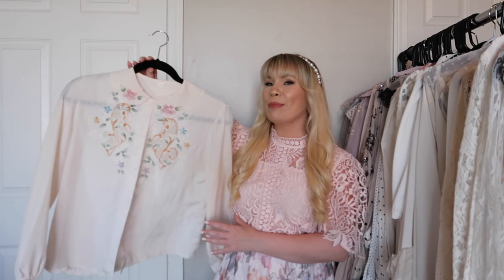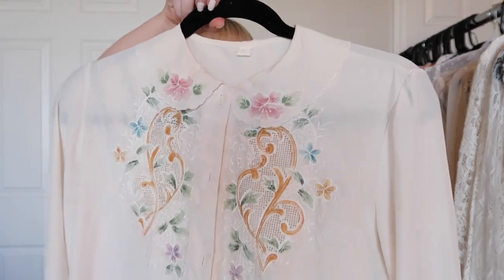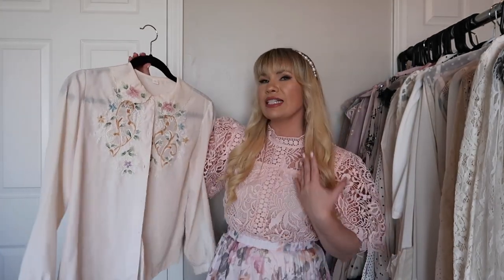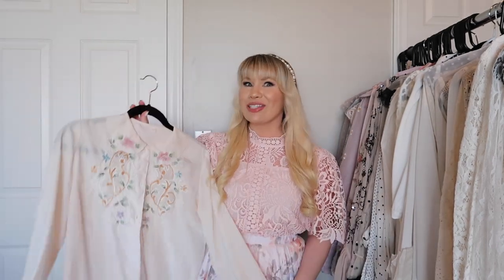This is a vintage blouse I found on Poshmark. Oh my goodness, it might be one of my favorite blouses I own. It is so stunning — can you believe the colors and the embroidery? The collar is just so beautiful. It has that gorgeous vintage look and I just love it so much.